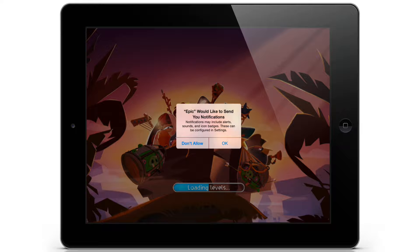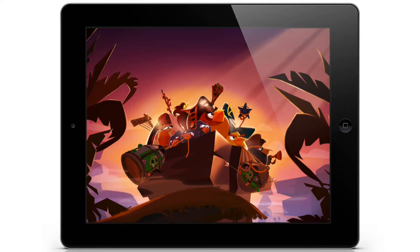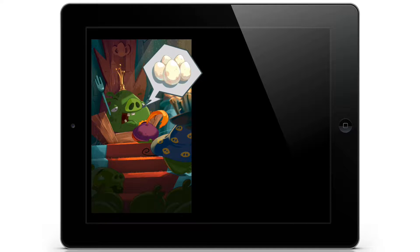It's asking: would you like to send notifications? Sure, I'll allow it for now. That's a setting we can always change later.